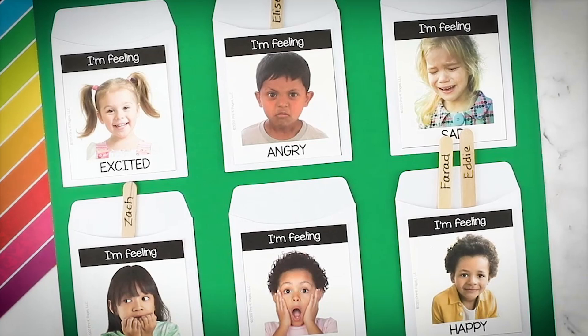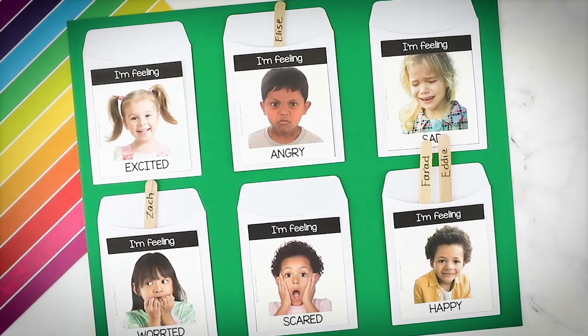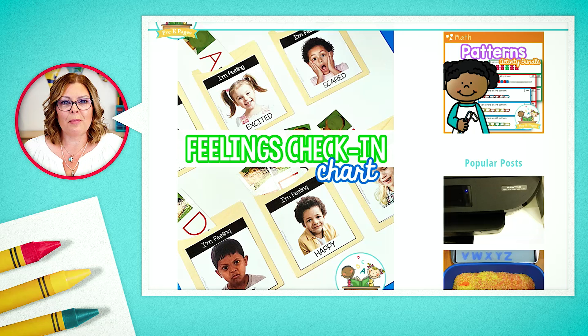On the screen you can see there's excited, scared, happy, angry, and so forth. You can choose the pictures you want to use, and they check in. Then during your morning meeting, you can use the chart to actually talk about feelings and emotions with your students.